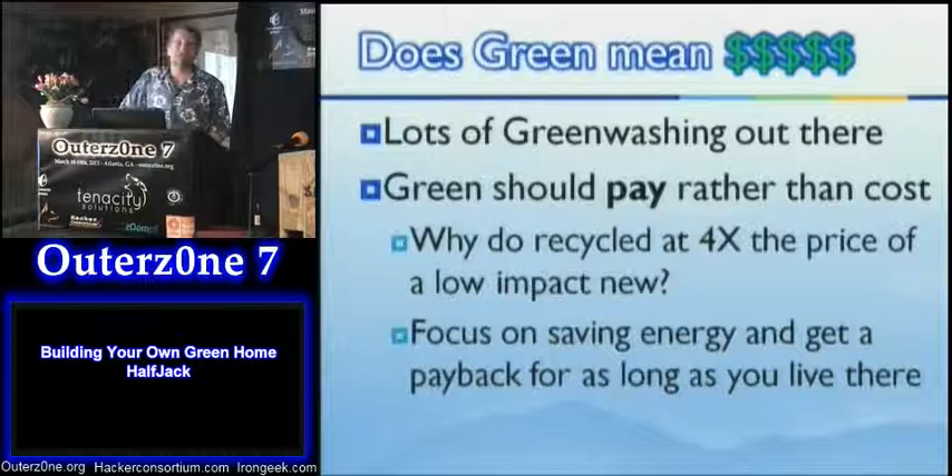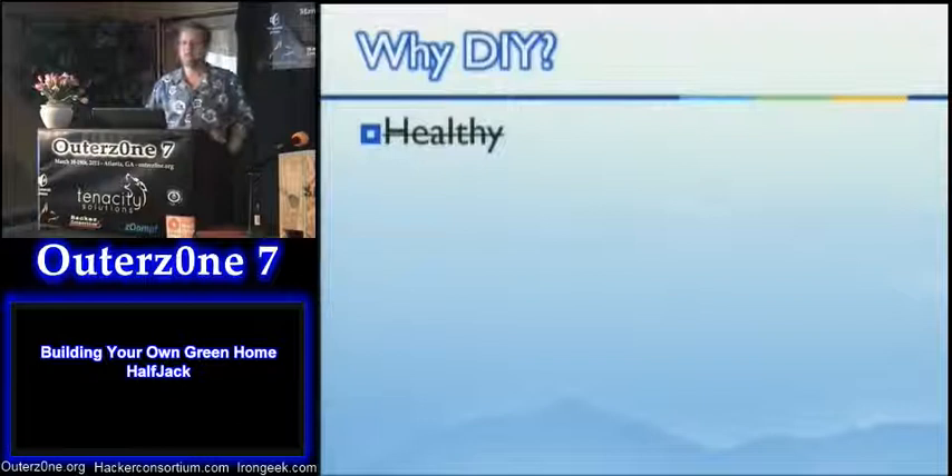Saving energy is the big thing for green, whether you believe in global warming or not. It costs money to generate power, and if you use that power you've got to pay for it. Every watt that you don't use is better for your pocket and, I think, for the world as a whole.